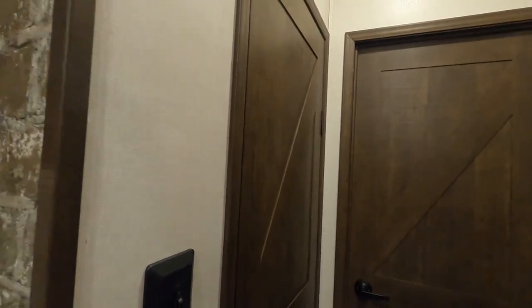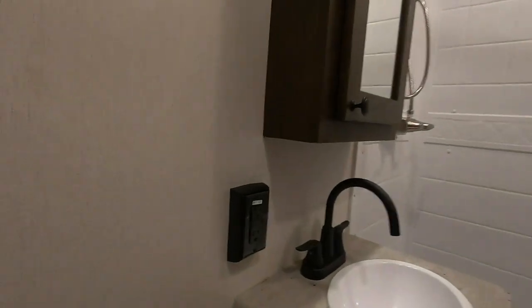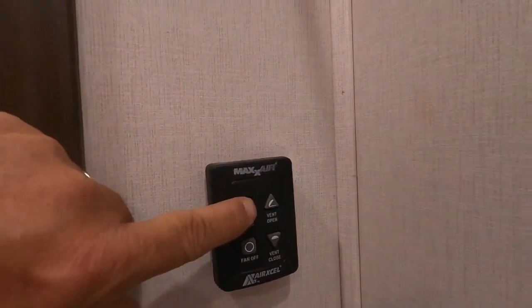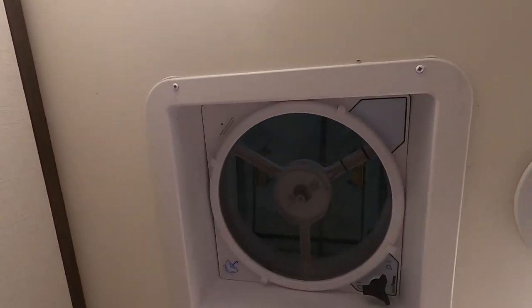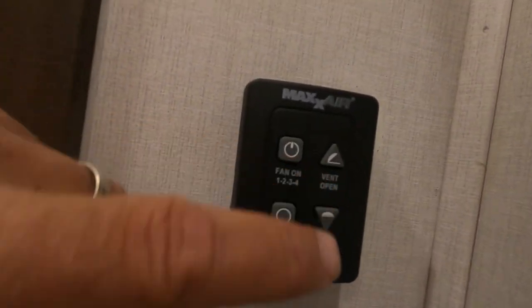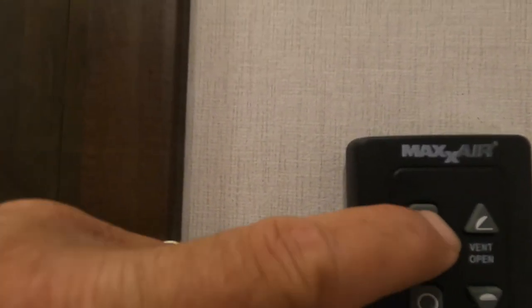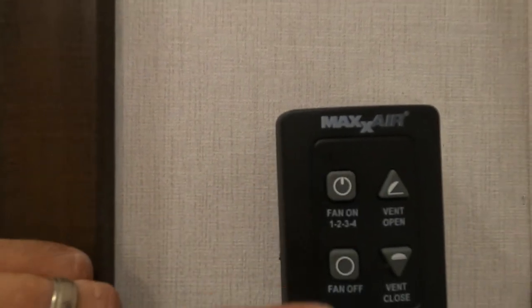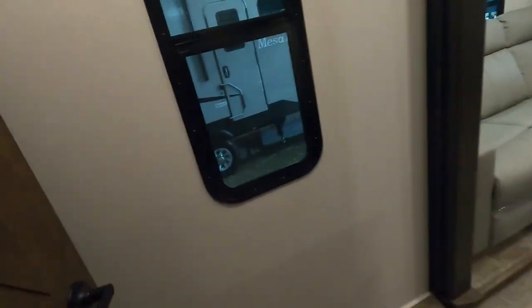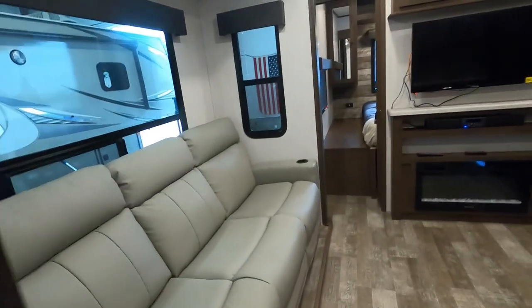There's lighting here in the hallway. Going into the bathroom, there is a 110 outlet with a GFCI reset. You do have a MaxAir vent — just hit it and it will open and turn the fan on, or you can individually open and close it and choose from four different fan speed settings, or shut it off. It'll shut the fan off and close itself.